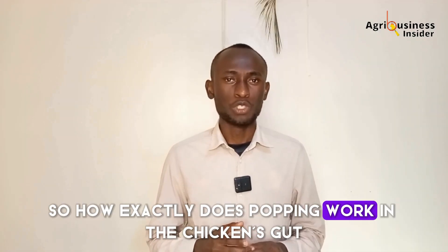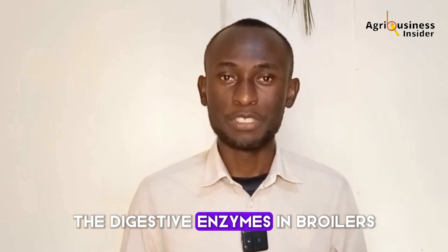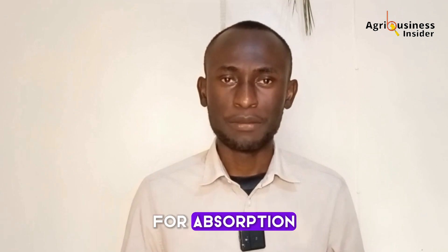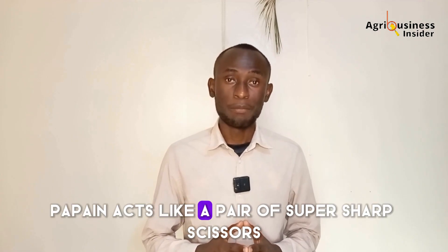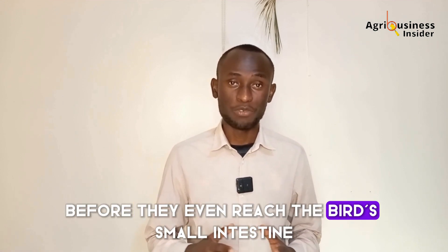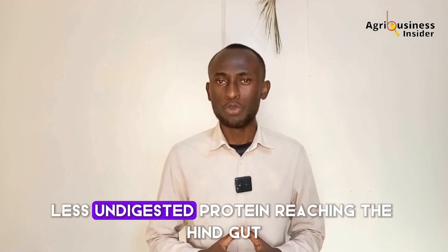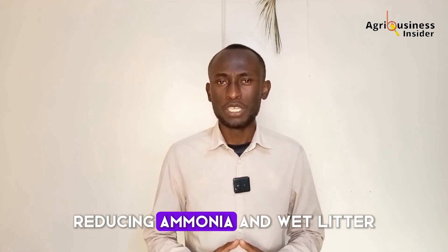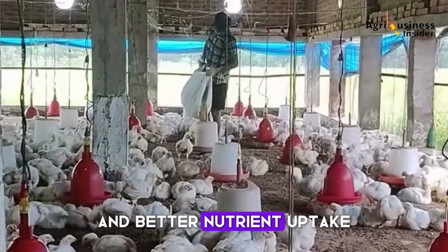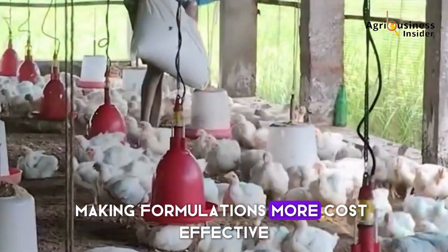So how exactly does papain work in the chicken's gut? Think of feed proteins like tangled ropes. The digestive enzymes in broilers — especially young ones — struggle to cut those ropes into small enough pieces for absorption. Papain acts like a pair of super sharp scissors, pre-digesting the proteins in feed before they even reach the bird's small intestine. This means faster digestion, less undigested protein reaching the hindgut, reduced ammonia and wet litter, lower risk of bacterial overgrowth, and better nutrient uptake. It also reduces the need for high protein levels in feed, making formulations more cost effective.